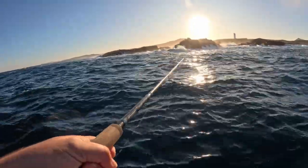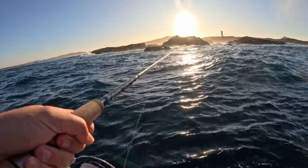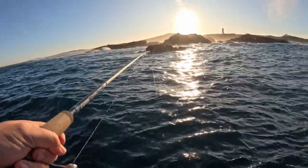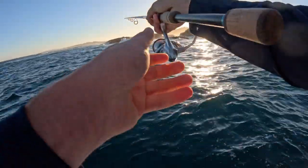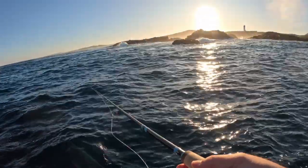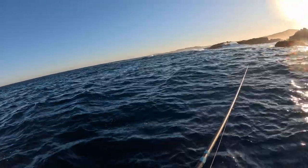Righto. Where are you Mr Seal? Scared the sh** out of me! There's a seal right here and he scared the crap out of me.